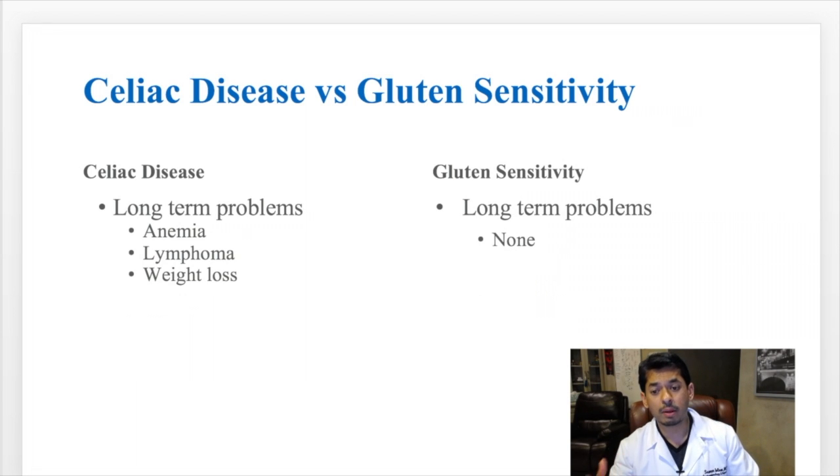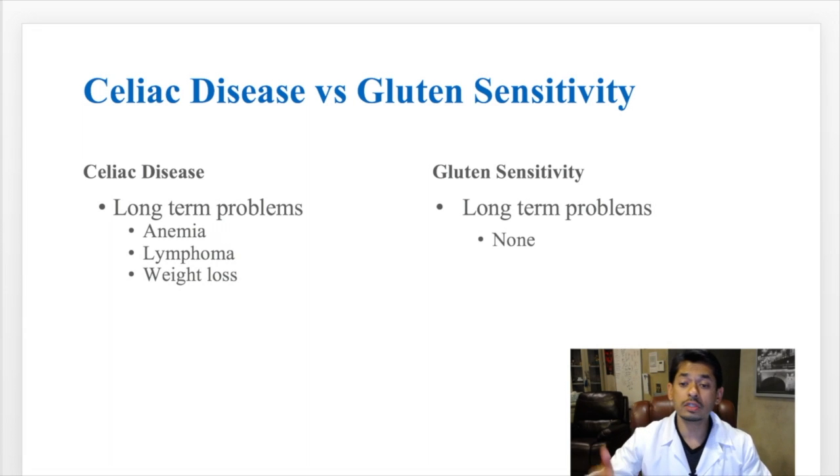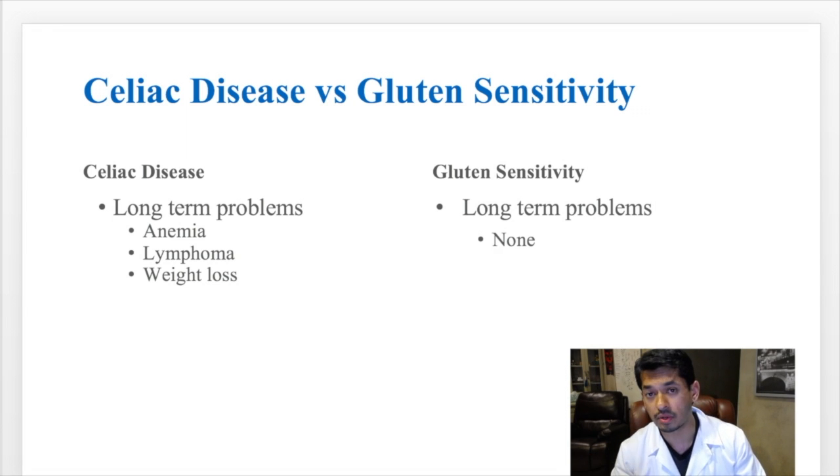The long-term problems with celiac disease include anemia, a risk of developing lymphoma in the small intestine, and significant weight loss. The long-term problems with gluten sensitivity are basically none. You will not get anemia, lymphoma, or weight loss from gluten sensitivity, because it is not an autoimmune reaction against your gut.